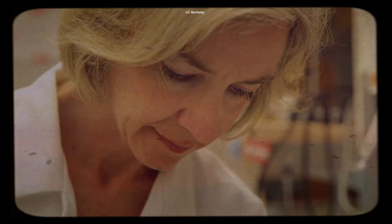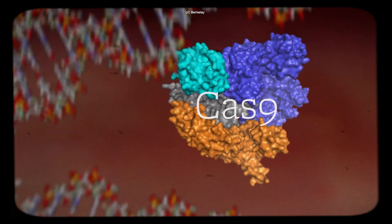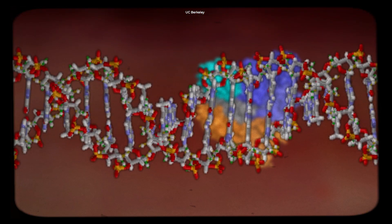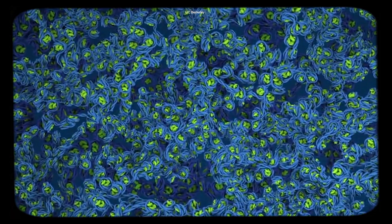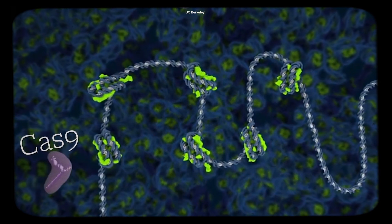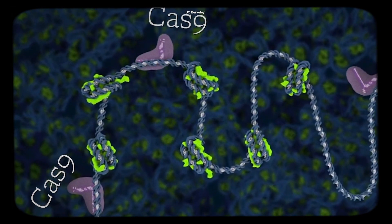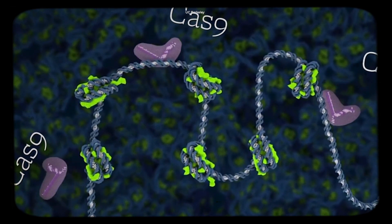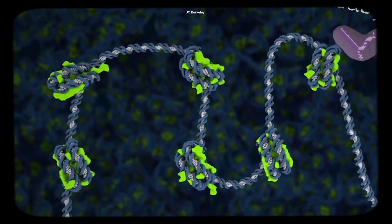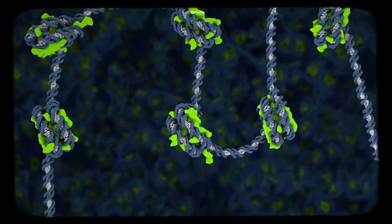The way CRISPR technology works is by the action of a protein called Cas9 that functions like a molecular scalpel for DNA. The CRISPR-Cas9 system has an amazing ability to recognize a particular DNA sequence in a cell that may be malfunctioning, and then disable it by cutting the DNA. We call this gene editing, and we can use it to disable or repair a mutated part of the gene which may be causing disease.